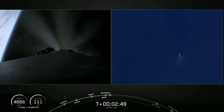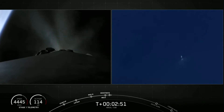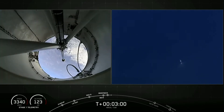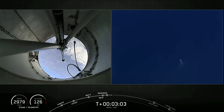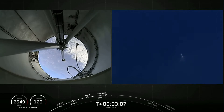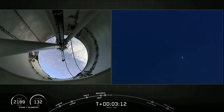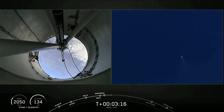Fairing separation confirmed. We just got the audio confirmation that fairing separation has been confirmed. On the right-hand side of the screen is a view of the first stage performing its boostback burn. That is a great shot. In a couple of seconds, we're expecting that boostback burn to be ending on the first stage. Stage one boostback shutdown. T-plus three minutes and 20 seconds into flight. Everything's looking great so far.